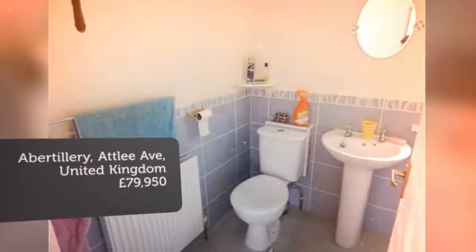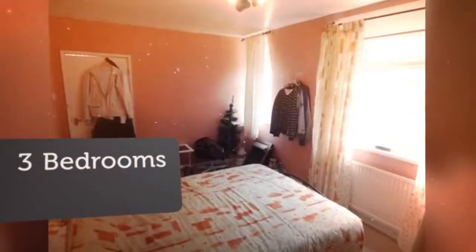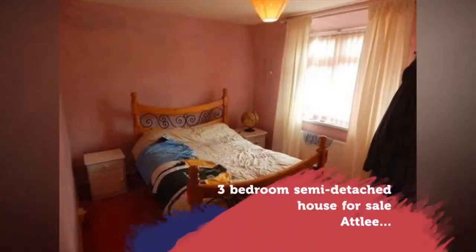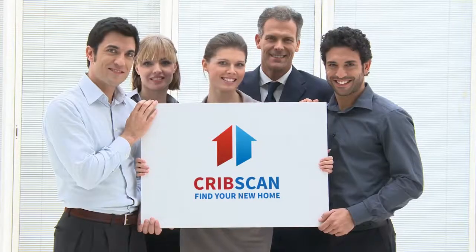Key Features: Semi-detached property, 3 bedrooms, off-road parking, kitchen-diner, generous front and rear gardens, first-floor shower room, quiet location. Cosmetic improvement will transform.